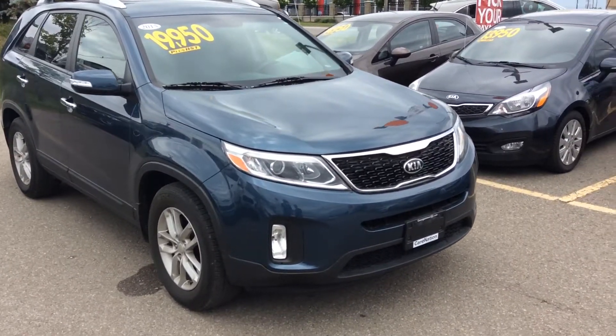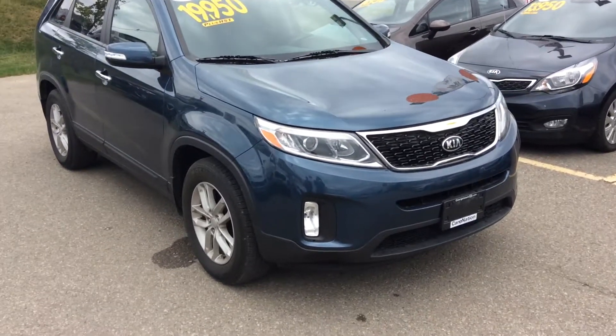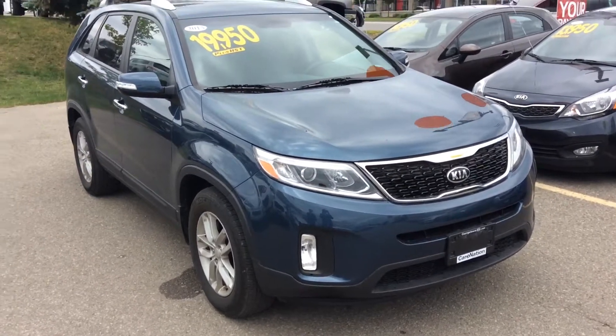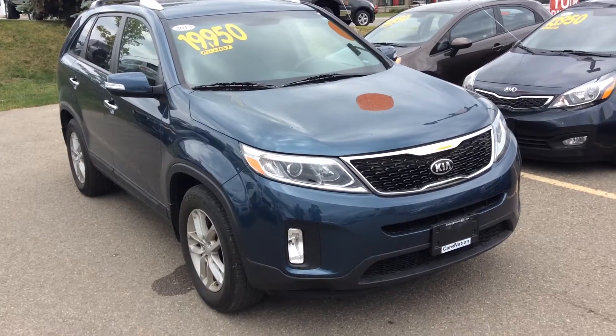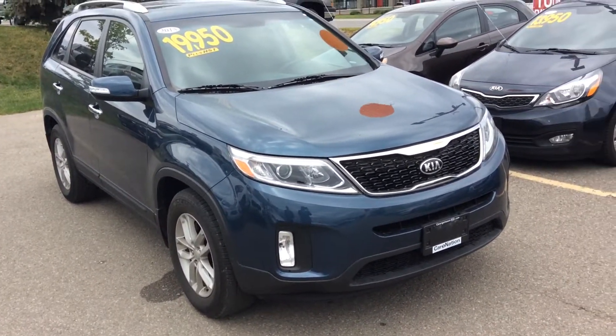Hello, Kim. This is Kaz from Georgetown Kia. Good afternoon. We met yesterday. You came in to see this 2015 Kia Sorento, so I thought, why not make another video for you and send it over so you can have another look before you come back in.